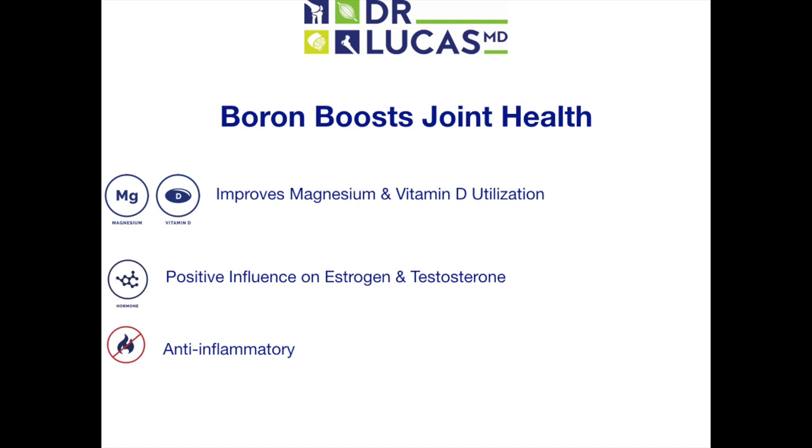So how does boron promote joint health? Firstly, boron positively impacts magnesium utilization and vitamin D regulation. This leads to activation of various enzymes that boost the intrinsic strength, shock-absorbing properties, and resilience of cartilage. Additionally, it has been hypothesized that boron prevents the rapid degradation of steroid sex hormones, examples being estrogen and testosterone.